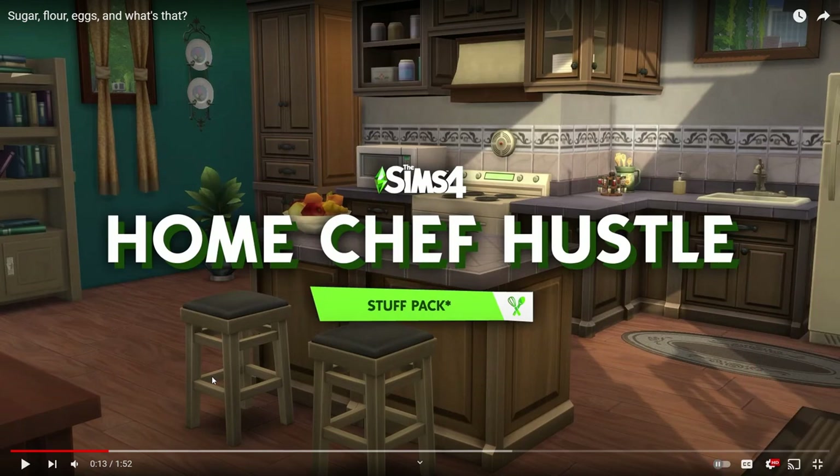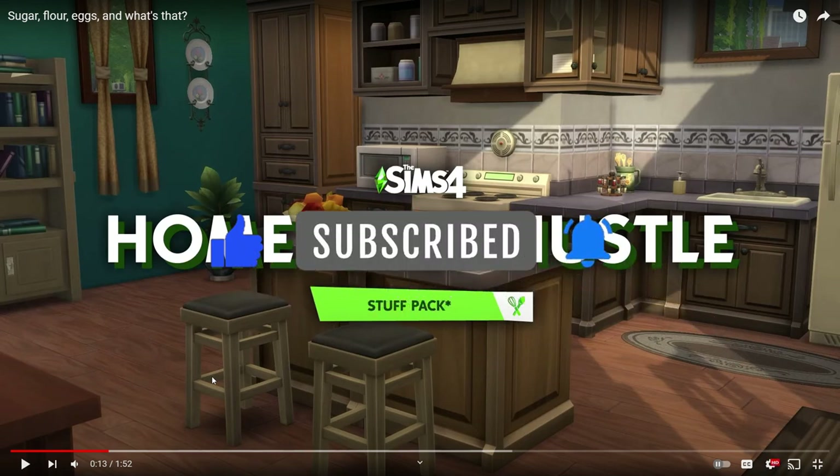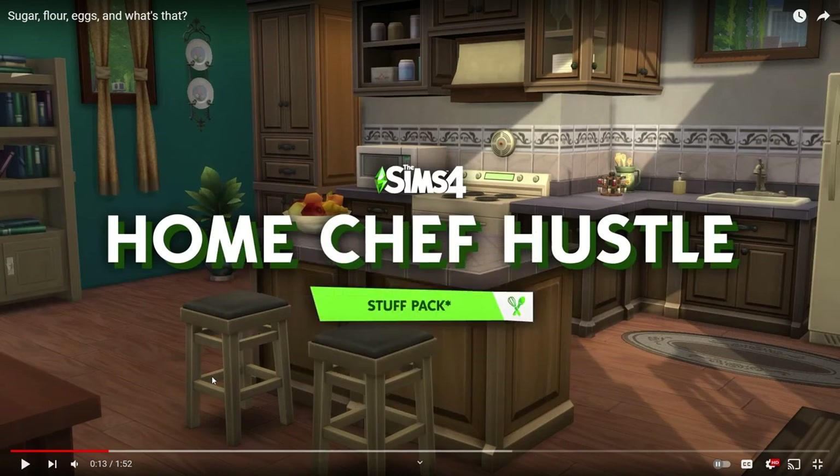Hi everyone, it's Chrissy and welcome back to the channel and welcome back to a trailer reaction. This trailer reaction is a little bit different from the ones we've been doing in the past because I'm not doing it with face cam. I've had a really rough couple of weeks - I'm still sick and I look like absolute garbage. Also, contractors came in last week and replaced the entire ceiling in my bedroom, and they still need to paint the walls and ceiling next week, so my background looks really bad.